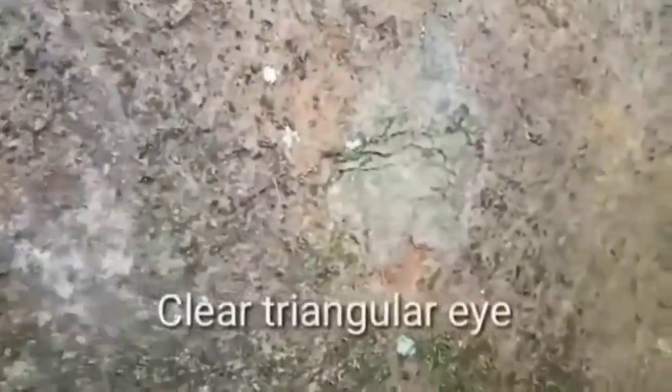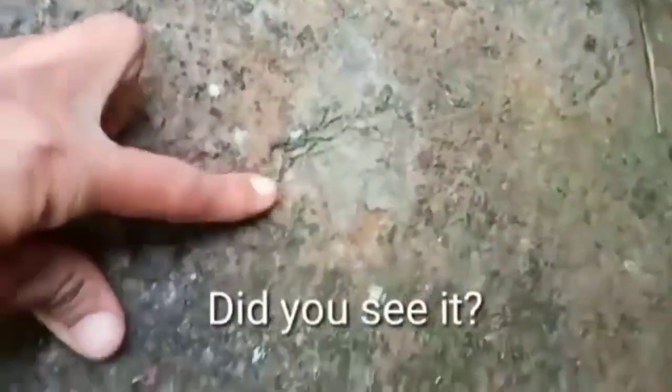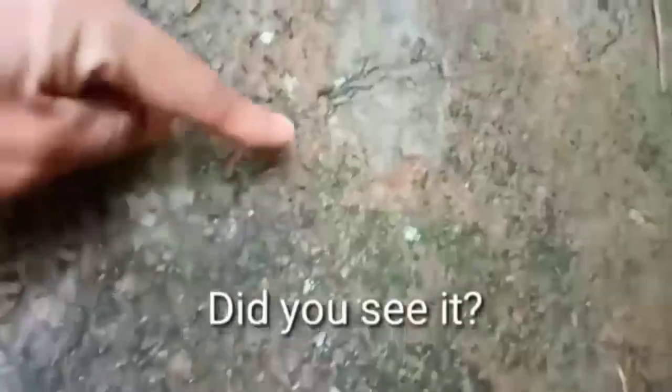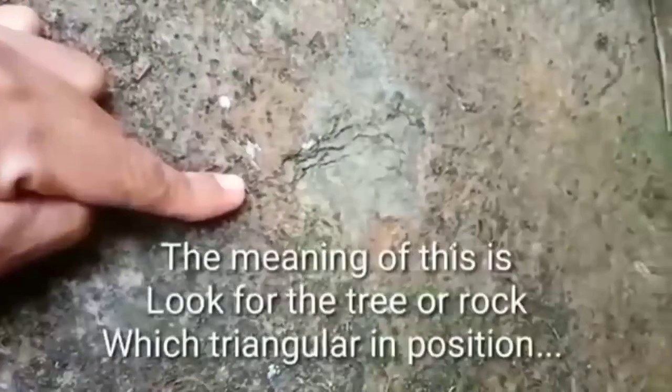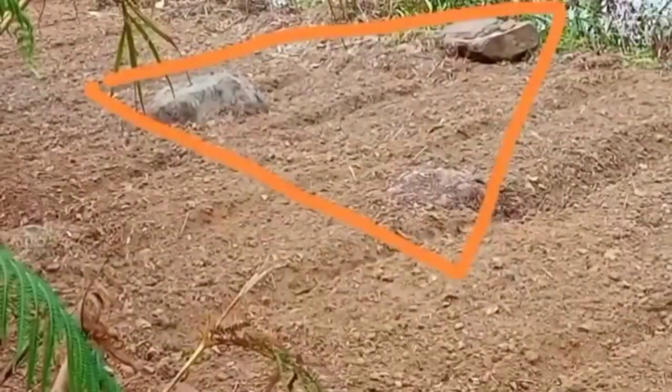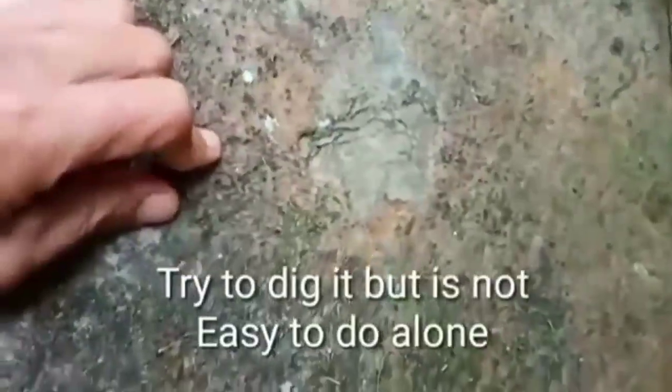Ilapit ko yung ating kamera. Ito ay triangle na mata — klarong-klaro mga katushirantir na triangle yung mata. At ang tinutukoy nito ay nakatriangle na mga malaking bato at nakatriangle na punong kahoy. Yung mga nakatriangle na mga bato ay hinukay ko na, at iniwan ko kasi medyo 4 meters ang lalim.